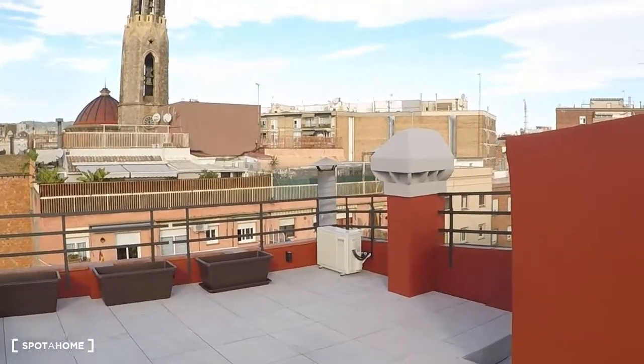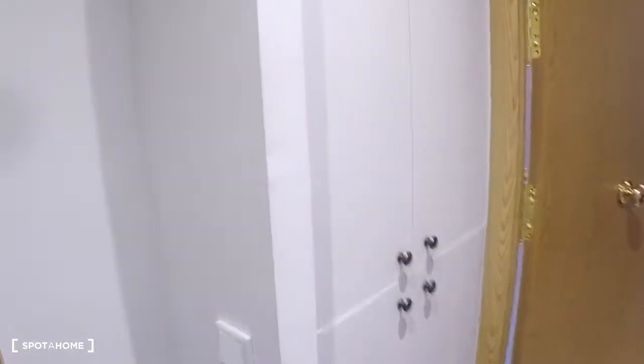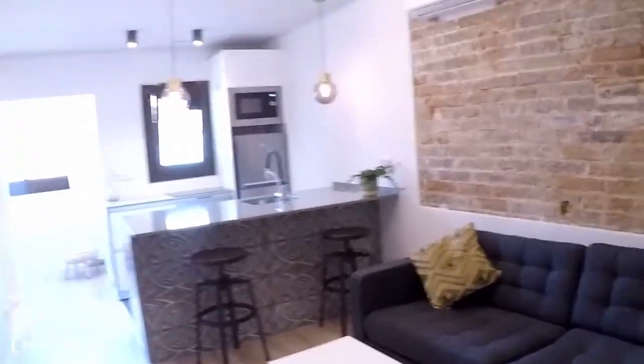Now let's go to look at the apartment on the first floor. First of all, we have this hall where we are going to share the washing machine and the boiler with the other flat next door. This is the door of the studio — let's go inside.